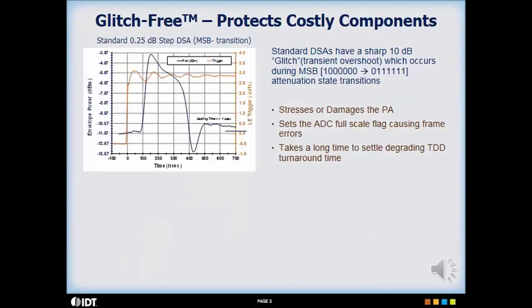Glitch-free technology protects costly downstream components by minimizing the voltage transient that results when changing device gain from one state to another. The plot illustrates envelope power as a function of time for a standard quarter dB step attenuator during an MSB transition. The orange trace is the trigger and the dark trace is the resulting 10 dB glitch.